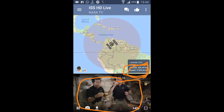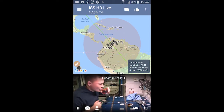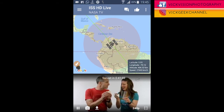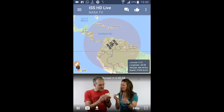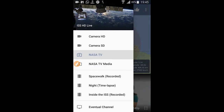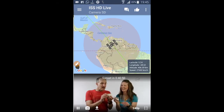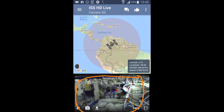Below the speed and altitude information, what you are seeing is a recorded broadcast all the way from the International Space Station itself — the crews over there, what they are doing, how they drink, how they eat. NASA broadcasts all of this and you can literally see it on your mobile phone. Going to the menu, there are a lot of other interesting things as well, like the Camera SD feed.